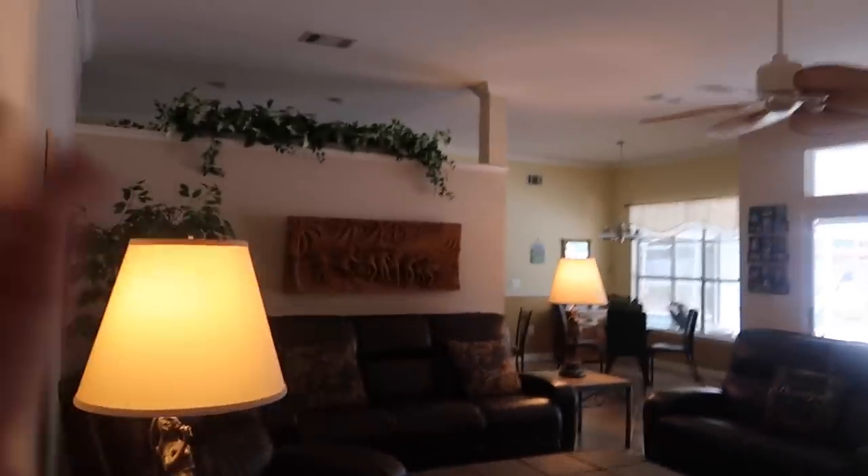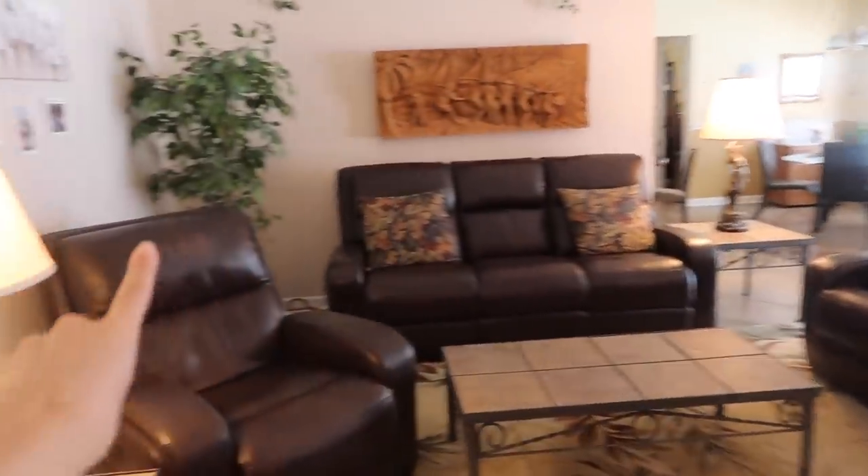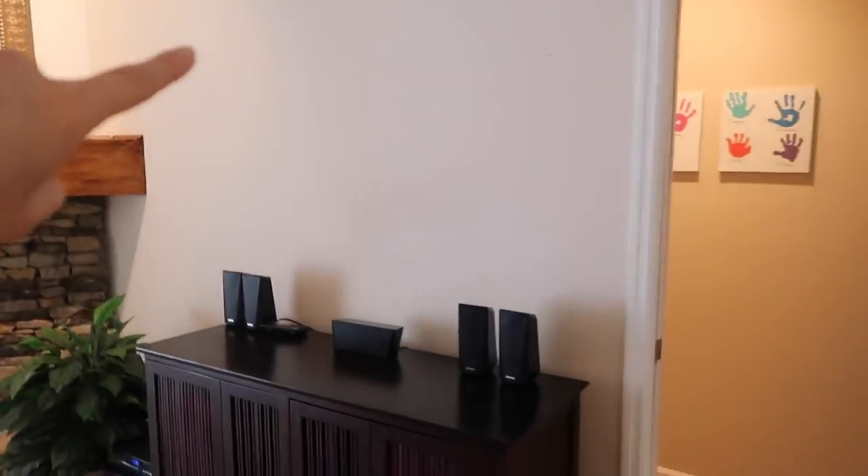The family room is also huge — you could probably fit a big sectional right here and hang the TV up there. To the right of the family room there's a little hallway that leads to a bathroom down there.